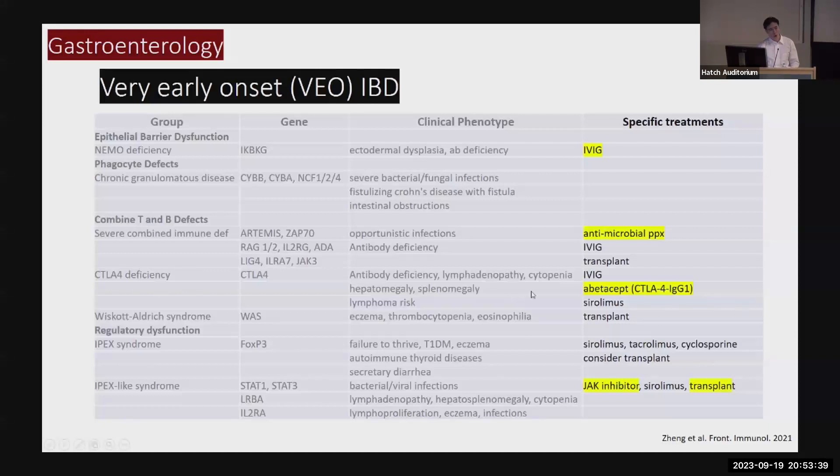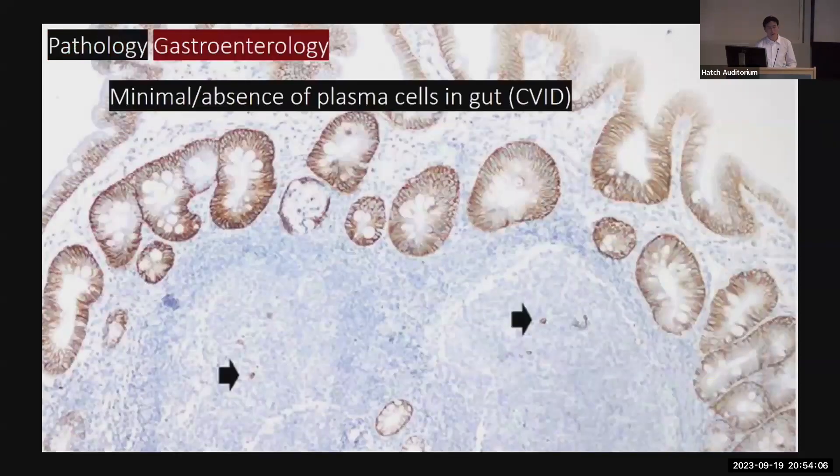This matters because it actually changes management. It may change which biologics you recommend. You have to weigh the risk of infections against the benefit of immune suppression. Some patients may benefit from additional treatment like antimicrobial prophylaxis or immunoglobulin replacement. For some, if you know the exact gene defect, there's a targeted treatment. Some patients, no matter how much biologics you give them, will still have severe Crohn's disease — and if they have a bigger immune defect, what they need at the end of the day is transplant. Astute GI doctors will look at the pathology slide: our gut is supposed to be filled with IgA-producing plasma cells, and if there are none, that should trigger an immunology referral.